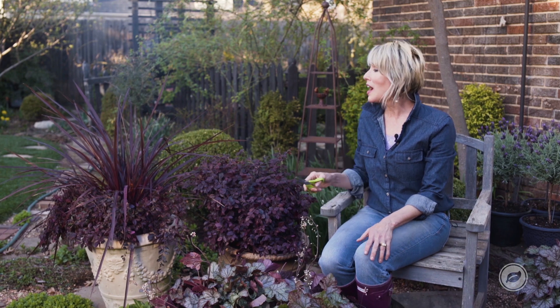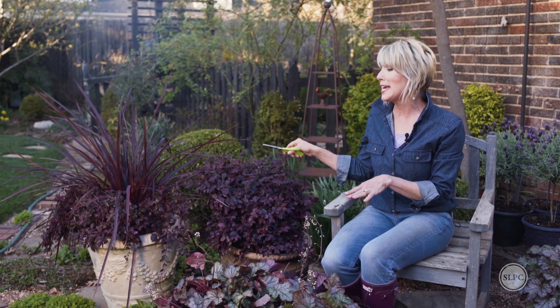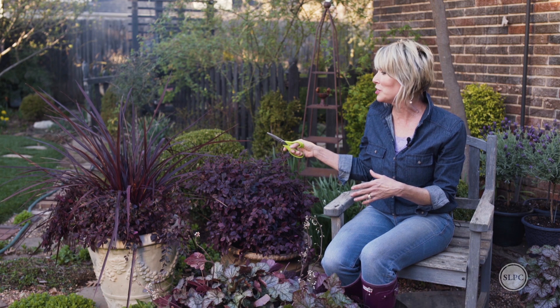Hey guys, Linda Vaughter here. I hope you love this combination of purple plants — kind of a tone-on-tone thing — as much as I do.